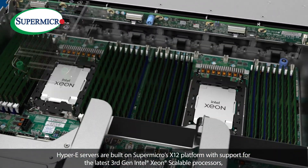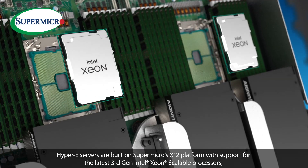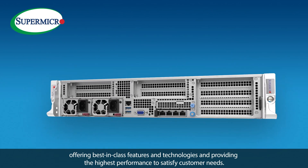Hyper-E servers are built on Supermicro's X12 platform with support for the latest 3rd gen Intel Xeon scalable processors, offering best-in-class features and technologies and providing the highest performance to satisfy customer needs.